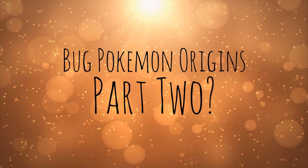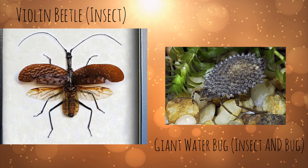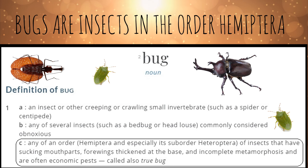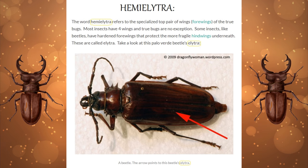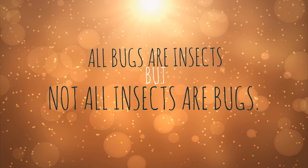While this video is based on bug type Pokemon, not all of these Pokemon are based on true bugs. There is actually a difference between insects and bugs. Bugs specifically are insects, but are separated into the order Hemiptera. Insects in the order Hemiptera have V-shaped forewings, and they have beak-type mouths called stylets that they use like a straw to eat their food. The main thing to remember is that while all bugs are insects, not all insects are bugs. And let's get into the list.